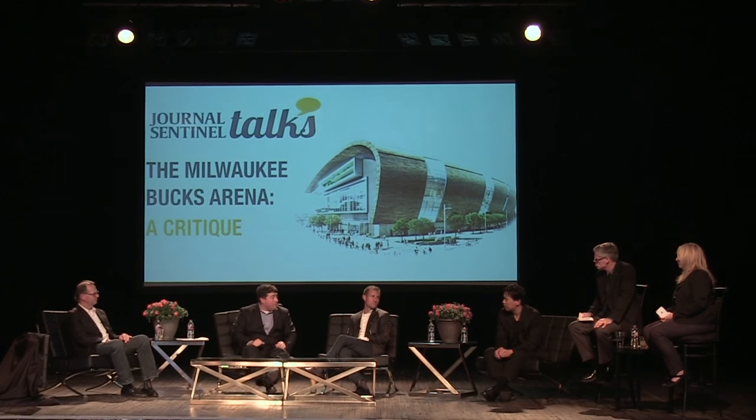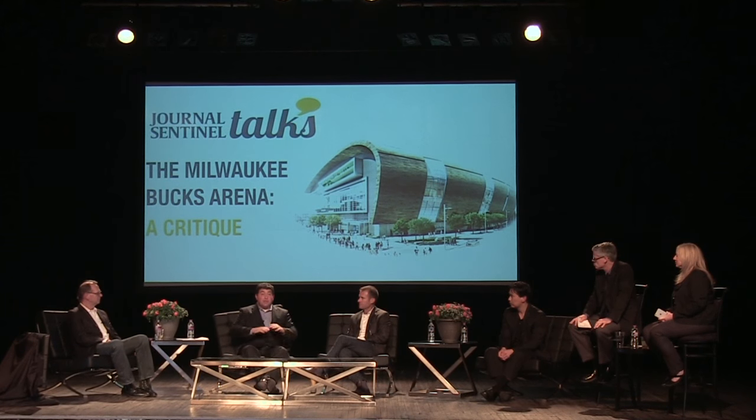Are there any successful precedents you're looking at as models? You mentioned Cleveland — are there other arenas that have done the kind of thing you're talking about? I think the best example is Columbus, Ohio. There was a penitentiary on the outskirts of the city; there were literally brownfields exactly like the Park East, disconnected from downtown. The Nationwide Arena got developed as stage one and started to spawn development that included a lot of commercial, a lot of residential, a minor league ballpark, and really promoted population growth.